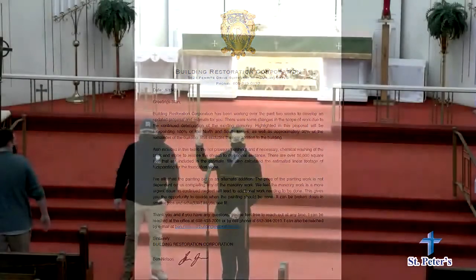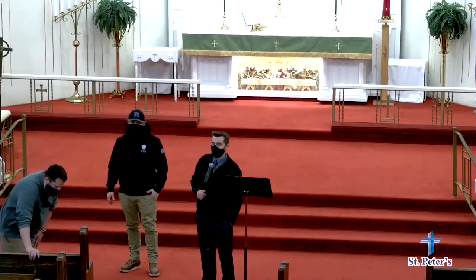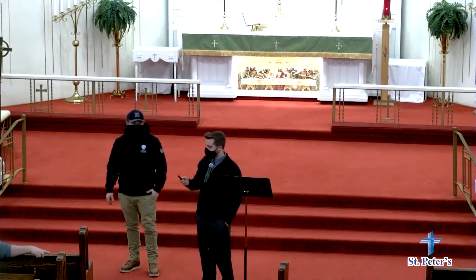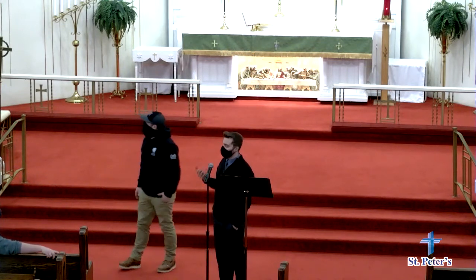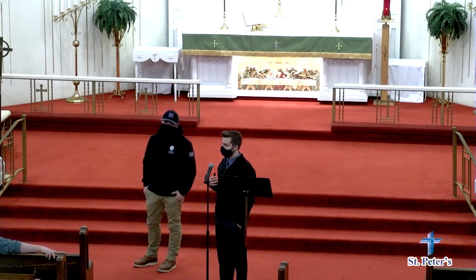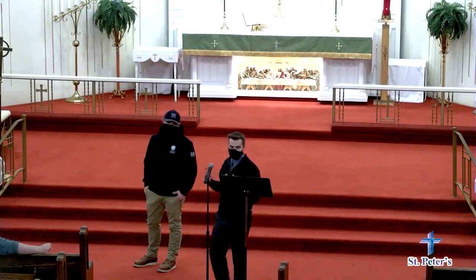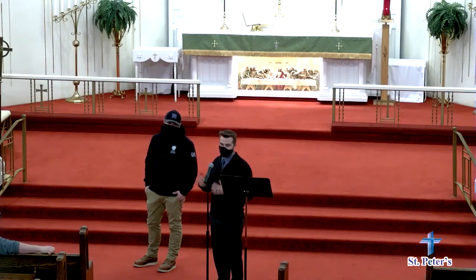Has everyone had a chance to look at this yet? I don't know who has or has not — just the board members? Okay. So this is the proposal we've prepared for you. We feel it's a safe and effective approach to maintain the exterior of the church as well as protect it, and revitalize specifically the two towers, which seem to be the most prominent aspect of this church.